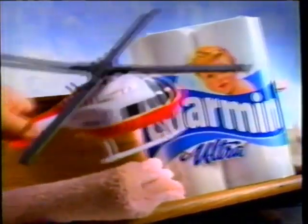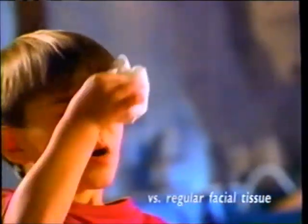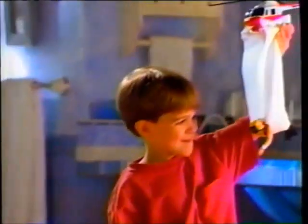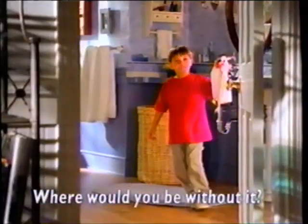Young Andrew is about to discover just how strong Charmin Ultra is. Strong enough for this — the strongest bathroom tissue there is. And it's still facial tissue soft. Charmin Ultra: where softness and strength are in the perfect combination. Charmin, where would you be without it?